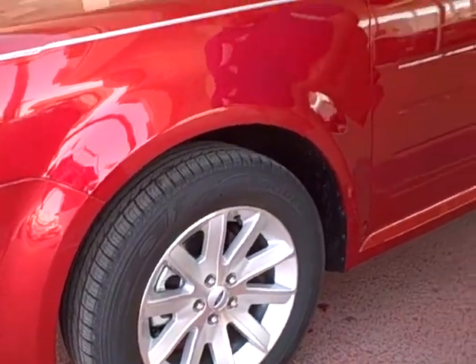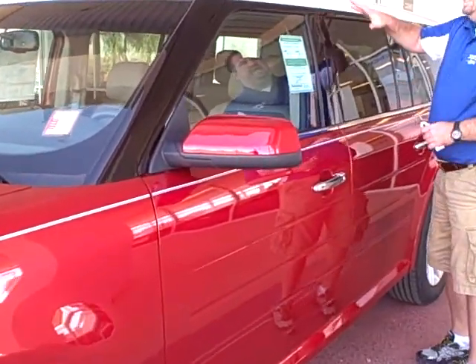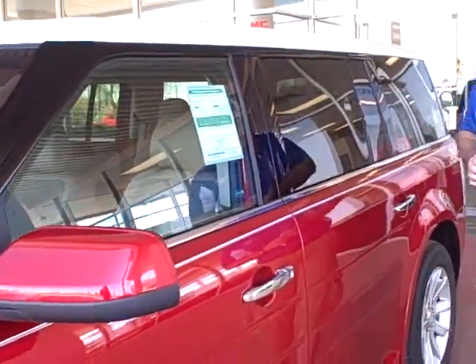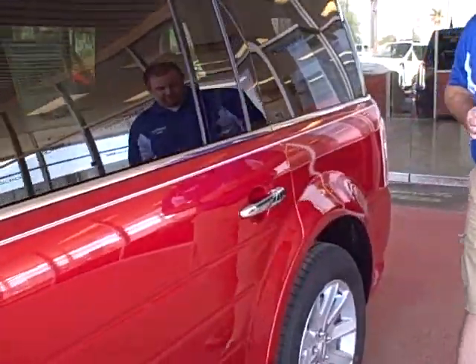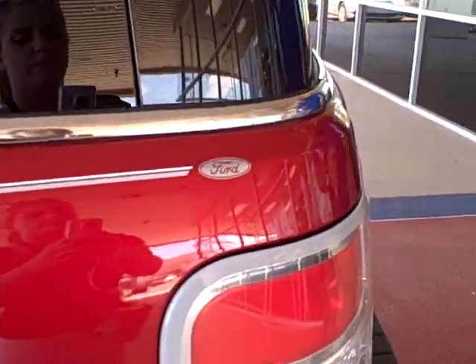You've also got a Ford emblem on there, body-colored front mirrors, chrome door handles, and even a white top that sets it apart from other vehicles you may see in the parking lot. We also did a custom pinstripe here that ends up just saying Ford on the emblem.